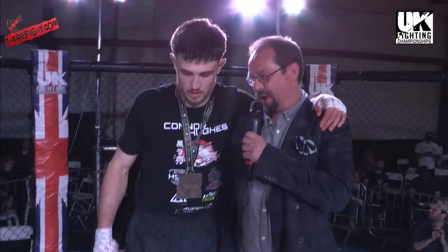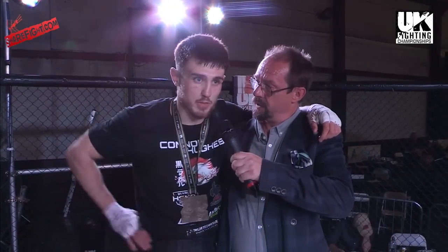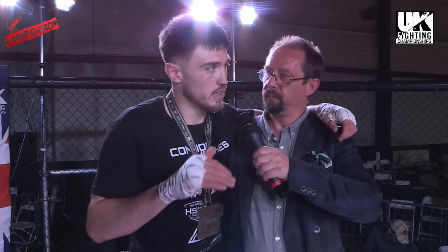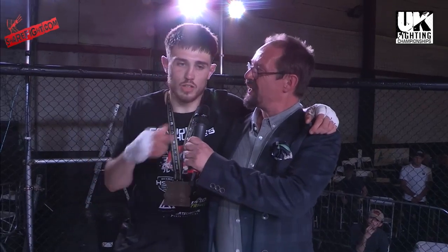I'm standing here with the winner, Conor Hughes. As far as pro debuts go, could this have gone any better? You know what, mate — Jason texted me this morning and said, 'You ready to make a statement?' And I've grafted my arse off for months and months. My amateur career — I've had all the best amateurs. Won some, lost some, but every fight I've learned, every fight I've got better. And this is only the start, mate, I'm telling you — I'm going all the way up. I've already got a fight in September.